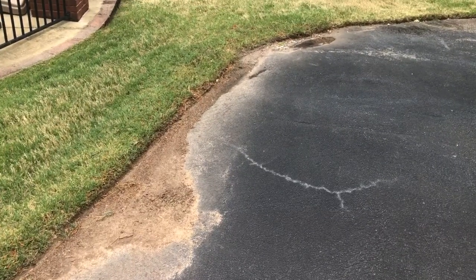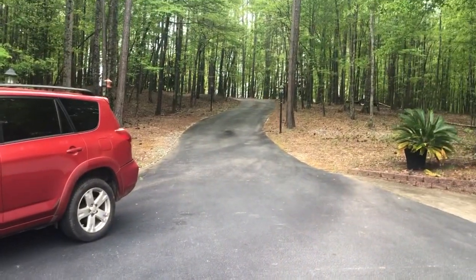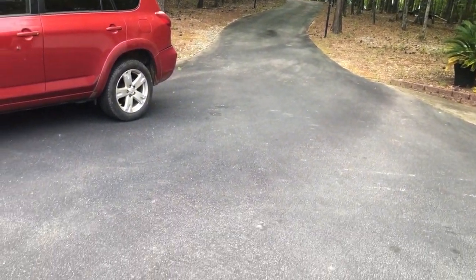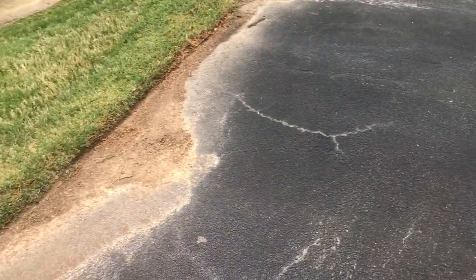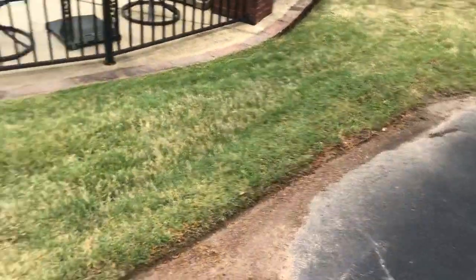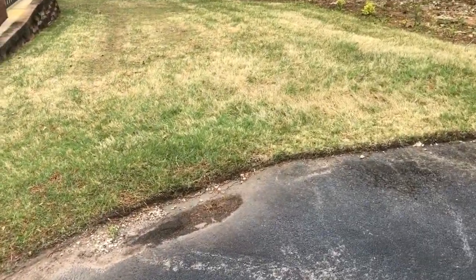You wanted to talk a second about buildup at the end of the driveway. What happens is dust falls on the driveway, it rains, and all of that silt and dust runs to a point like what you see here. And over time, it just begins to become part of the grass.